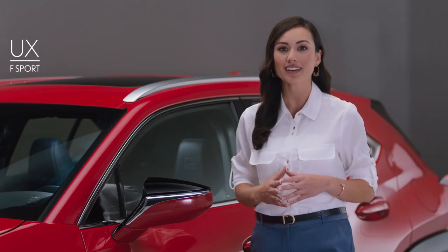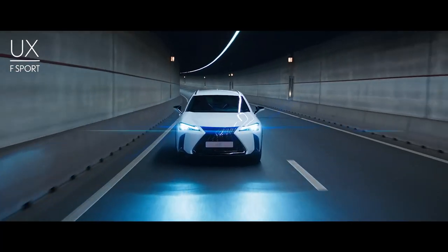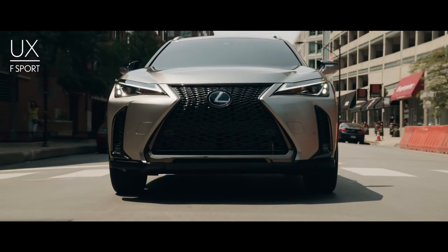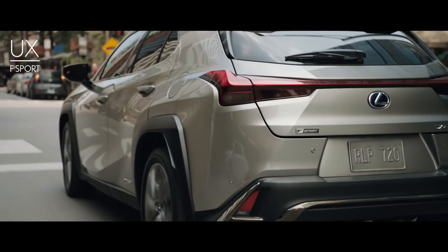The UX F Sport offers the next level of dynamic handling and response, delivering a smooth yet exhilarating ride. The UX F Sport comes with exclusive 18-inch wheels, a bold front fascia, as well as black-plated ornamentation for front and rear chrome accents.